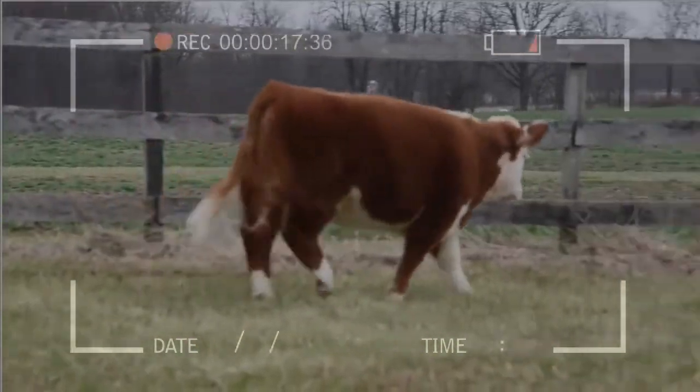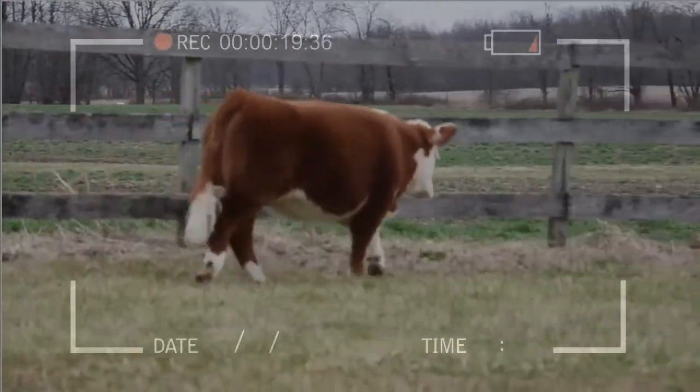All miniature Herefords are able to be registered with the American Hereford Society once they are checked free of the dwarfism gene.